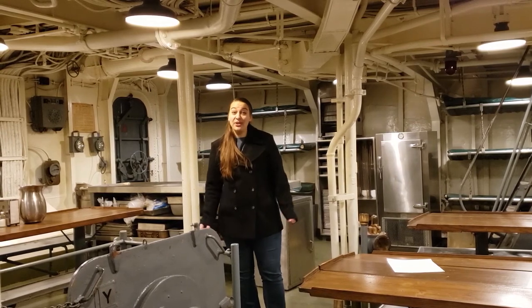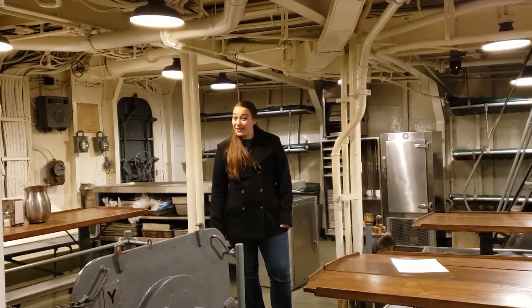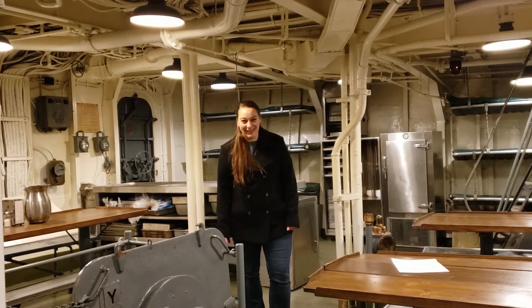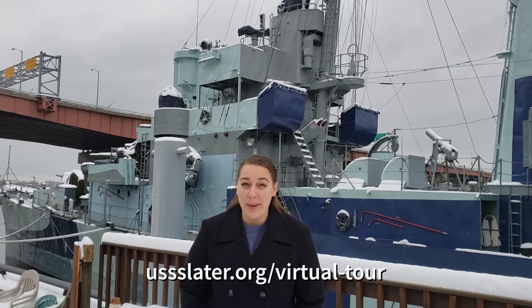USS Slater is a privately owned, not-for-profit museum. We get no regular support from the federal government, state government, or the U.S. Navy — mostly because we came from the Greek Navy. All of the money we make comes from generous donors just like you, memberships, and any money we earn on ticket sales or merchandise sold goes directly back to the restoration of USS Slater. If you'd like to get involved, make sure you check out ussslater.org to make a donation, become a member, or just take a look at what's in our ship store. Thank you so much for watching — we appreciate your interest and support. If you have any questions about the compartments we saw today or any others, check them out on the virtual tour on our website, ussslater.org. And while you're there, make sure to hit that donate button.